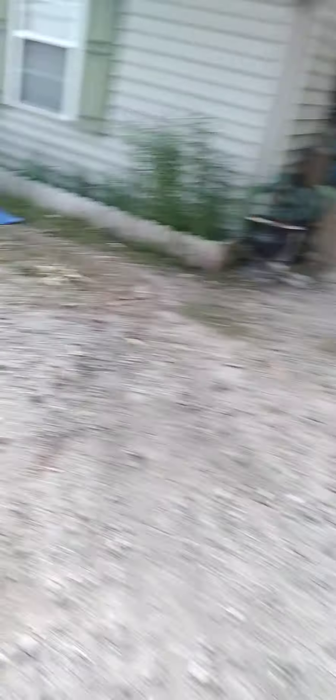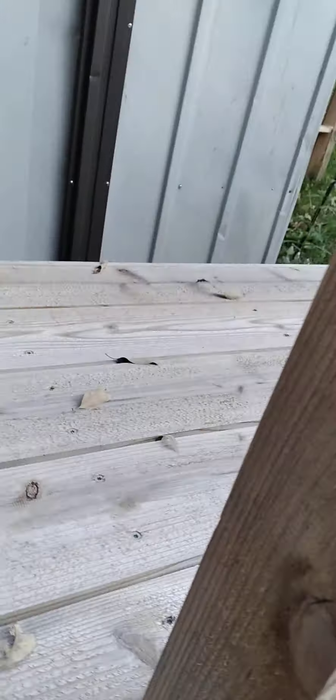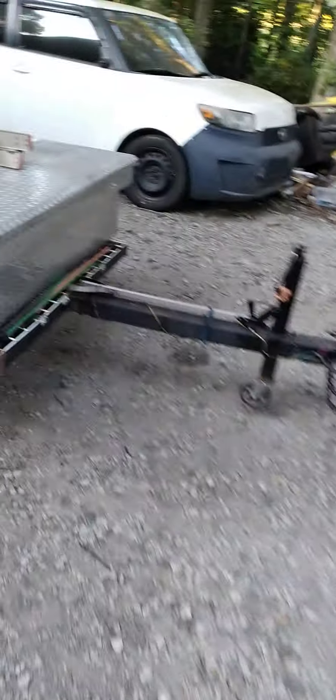I had to swap tires out on Vicky today. I'm about to put the new carburetor on the lawnmower, and then I got to move this trailer out of the way because I've got to stain it.